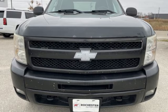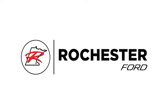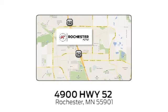Chevy, 100 years of icons. Hurry in today for a test drive. Experience the difference at Rochester Ford. We're conveniently located between 41st Street and 55th Street Northwest on Highway 52 in Rochester, Minnesota.